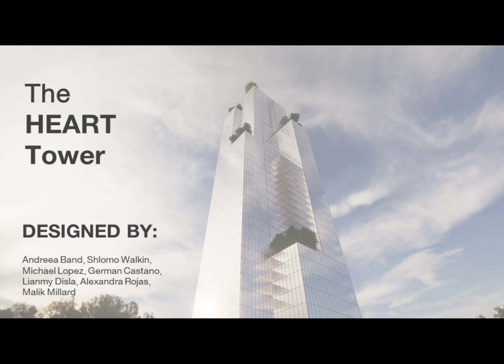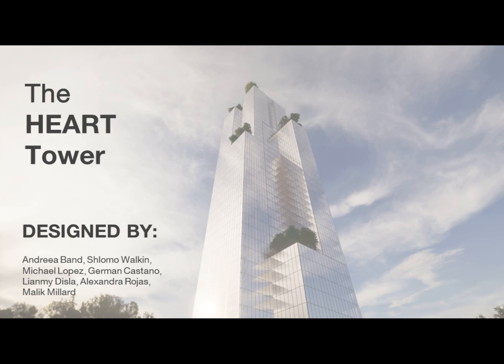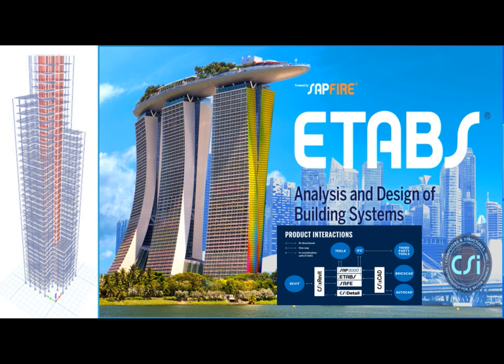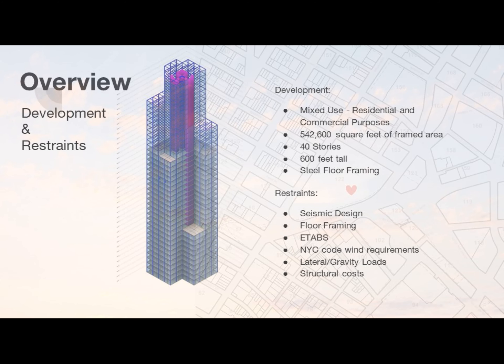Our tower is designed in the Lower East Side of Manhattan. That being said, we hope to inspire future civil engineers to think outside of the box and create a building that's not necessarily a box, and go beyond in creating new spaces for New York City.